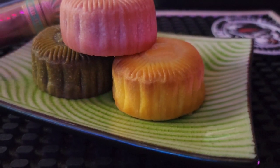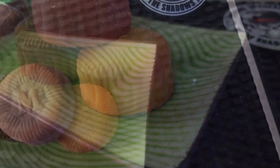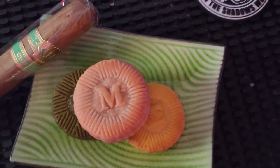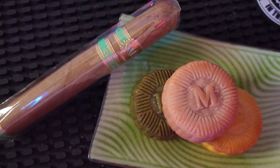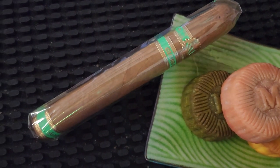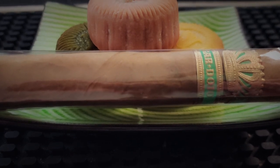The designs of Wagashi are often inspired by nature, featuring motifs such as flowers, leaves, and seasonal themes. Each Wagashi tells its own story, reflecting the changing seasons and traditions of Japan. Wagashi is not only meant to be enjoyed for its taste, but also for the entire experience it provides. It's often served alongside a cup of green tea in a symbolic harmonious pairing. The act of savoring Wagashi promotes mindfulness and an appreciation for the artistry involved in its creation.